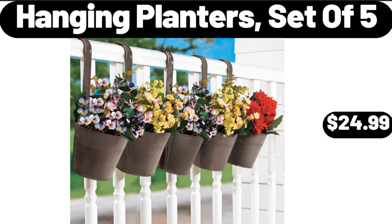Hanging Planters, Set of 5, $24.99. Friends, what do you think about the prices of the products — are they too high? Please share your thoughts with us in the comments.